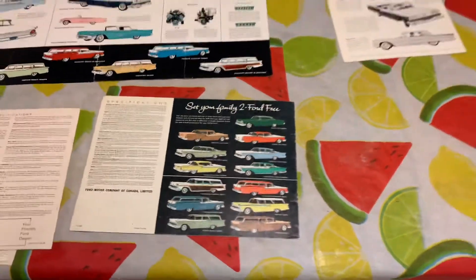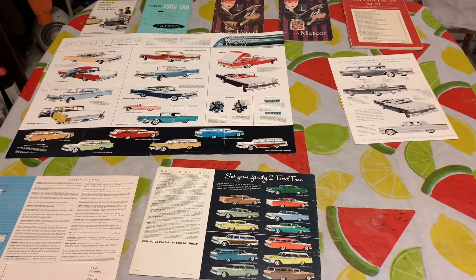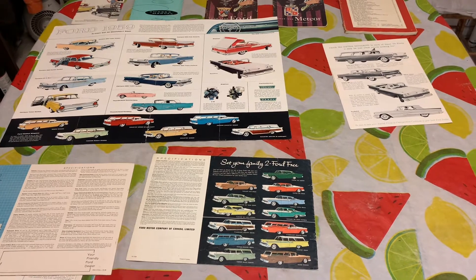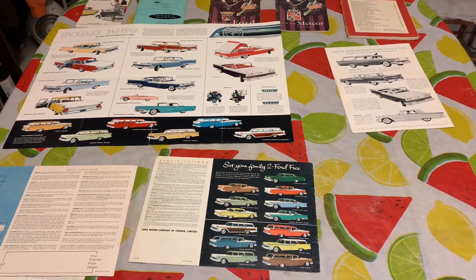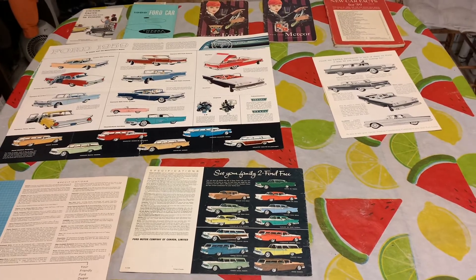So there are the sales brochures and owner's manuals. That's the end of my first video — I will be doing a second video here in the next little bit. Thanks for watching.